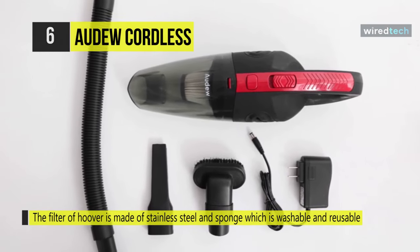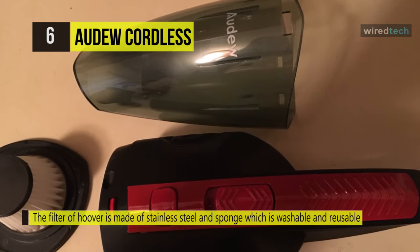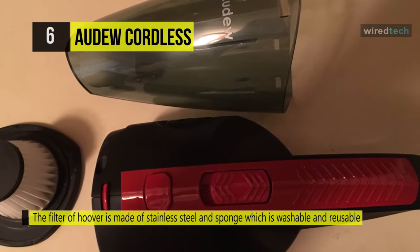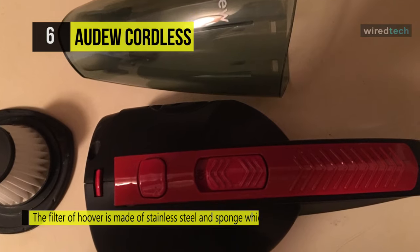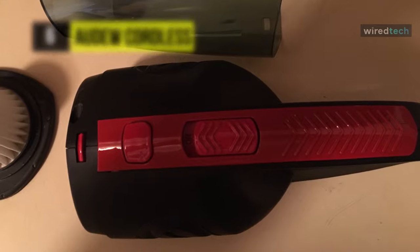Moreover, it comes with three kinds of attachments: a crevice nozzle for narrow gaps, corners, and liquids; a brush nozzle for carpet and hair; and a long, soft tube for vacuuming dust particles flexibly. The filter of this vacuum hoover is made of stainless steel and sponge, which is washable and reusable.